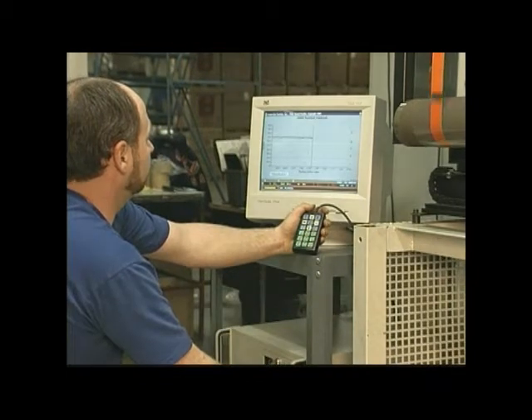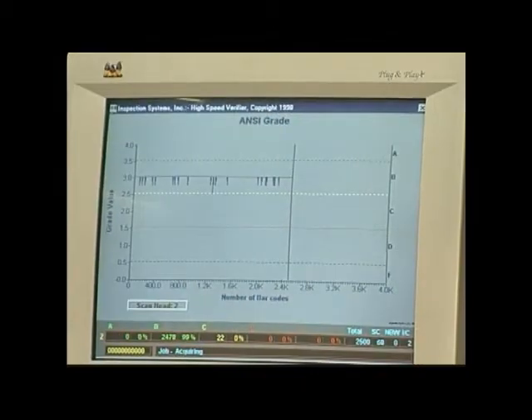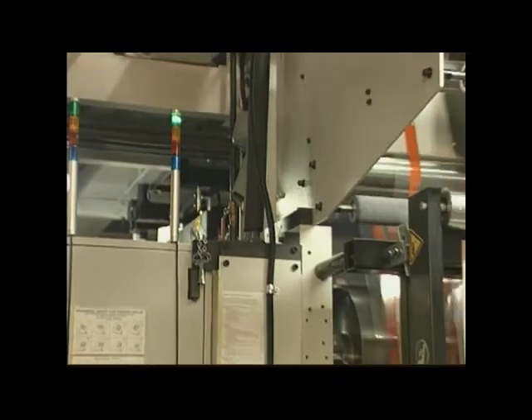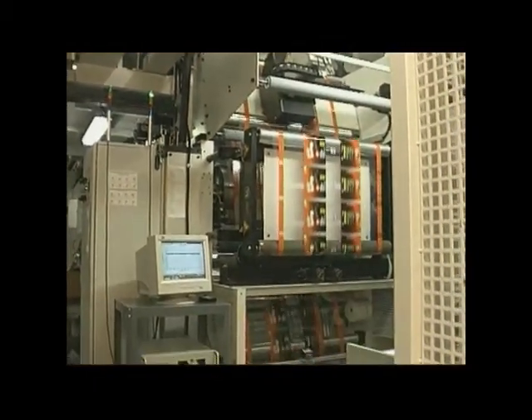The HSV displays barcode print quality in real time. Codes that read A through C meet all eight ANSI parameters. Adding a light stack to this expandable system allows the operator to monitor barcode print quality from other positions around the press.